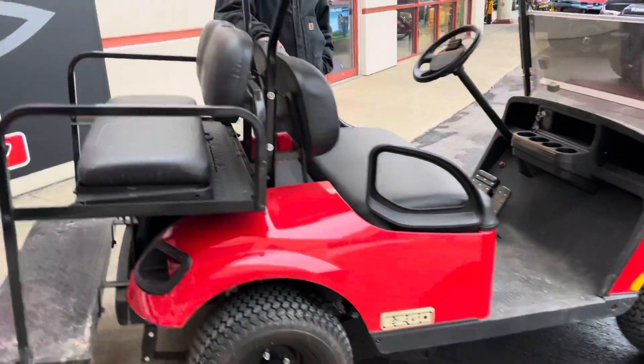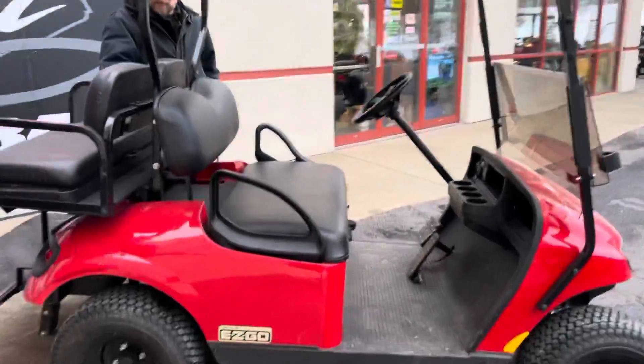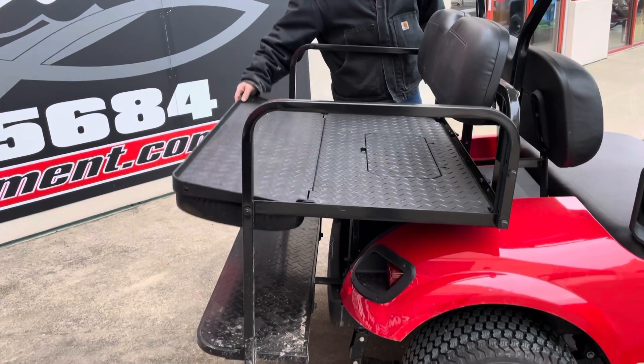Room for four. It's got the front two seats and then the rear two facing seats. The rear seat does fold down to give you the bench, to give you the bed if you need it. But it gives you a little bit of versatility there.